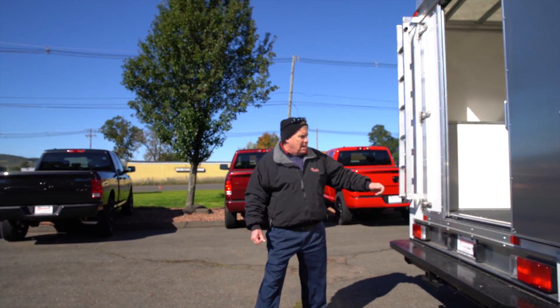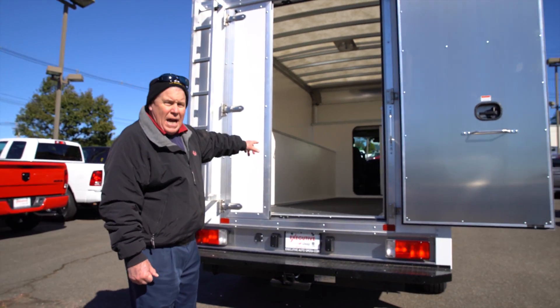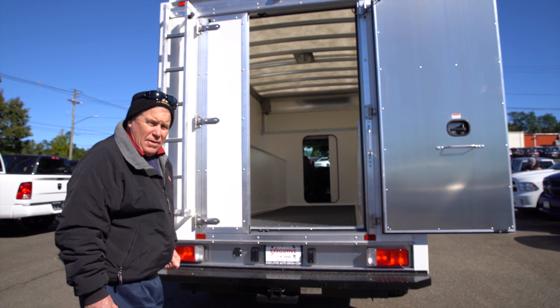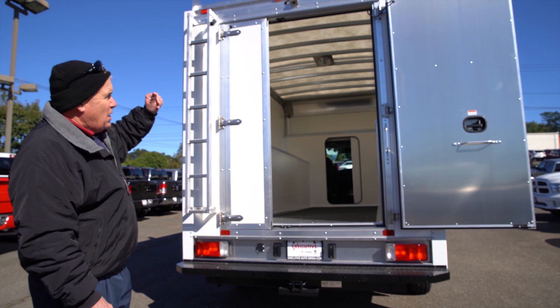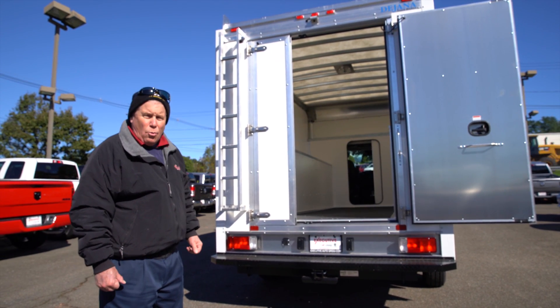As you can see when we get in the back, we've got a 70-30 split rear door, as well as an access door into the cab. Translucent roof, so we can see what we're doing inside, even in inclement weather. We have a ladder rack on top with an access ladder in the rear. Hitch, plug, ready to go to work.